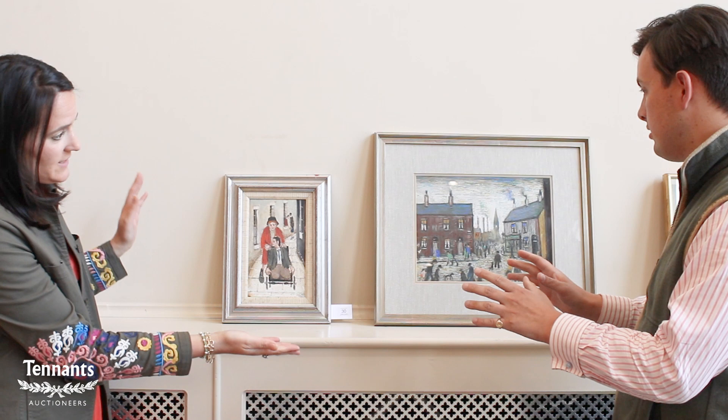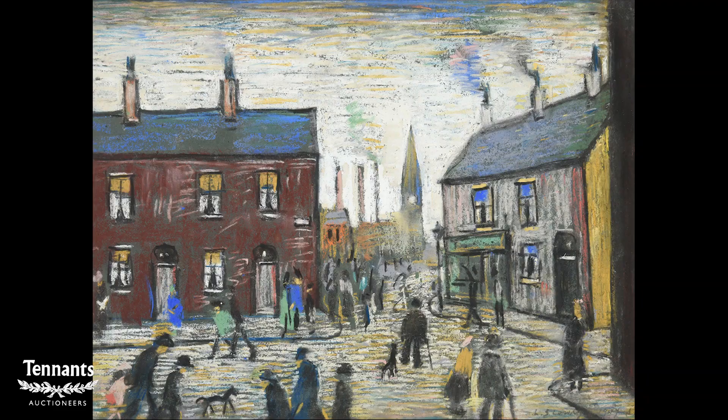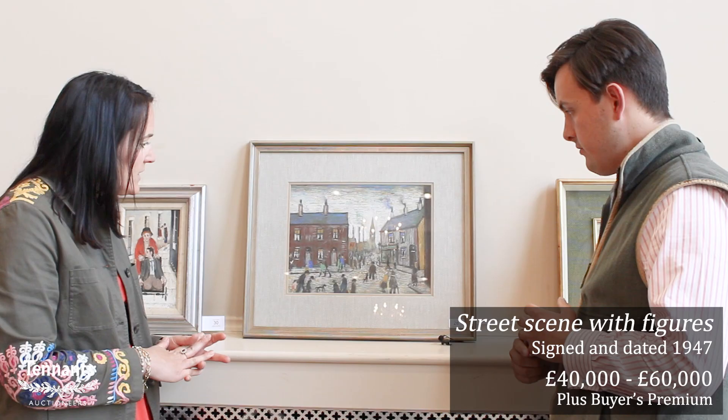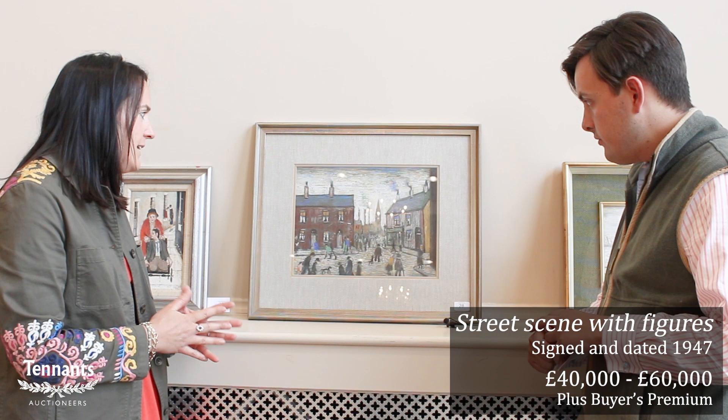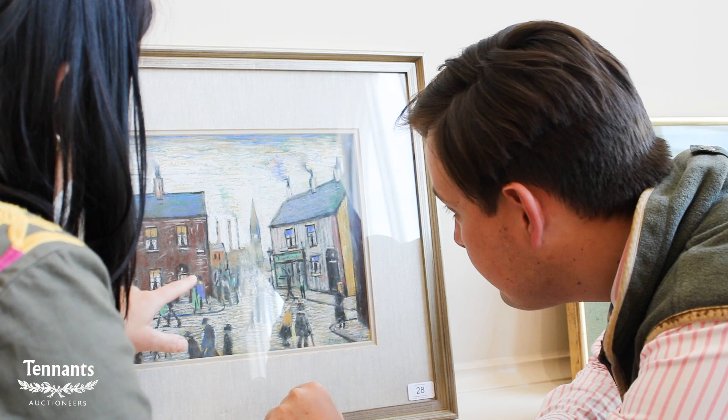Is that part of a collection? Yes, we have three works from the same collection including these two other examples as well. This next one is quite interesting because it's actually a rare pastel - you don't see many pastels by Lowry - and this is dated 1947, which is the earliest of a group of pastels done in the Cumbria region. A couple of examples which are later than this have sold, and they're all done on the same blue paper and the same bright vibrant colours, done in Cleator Moor.